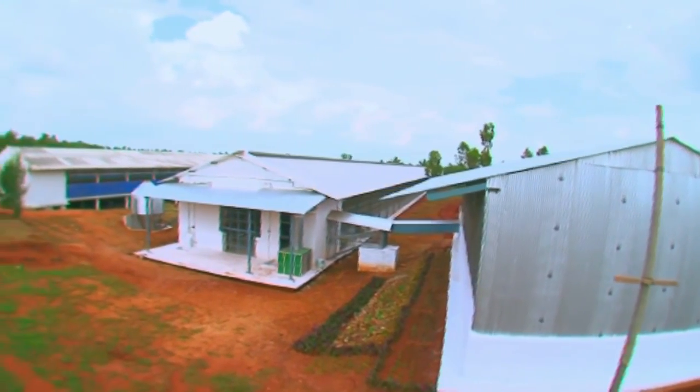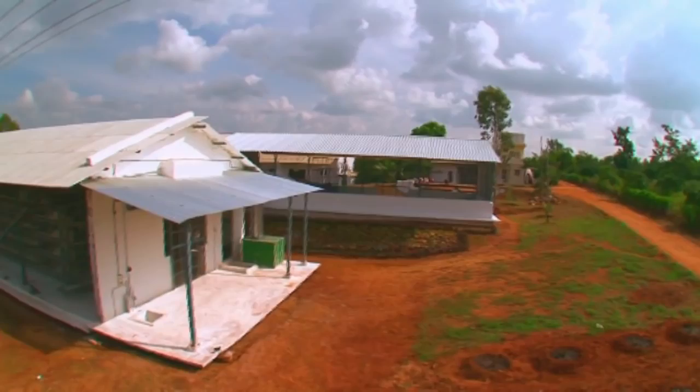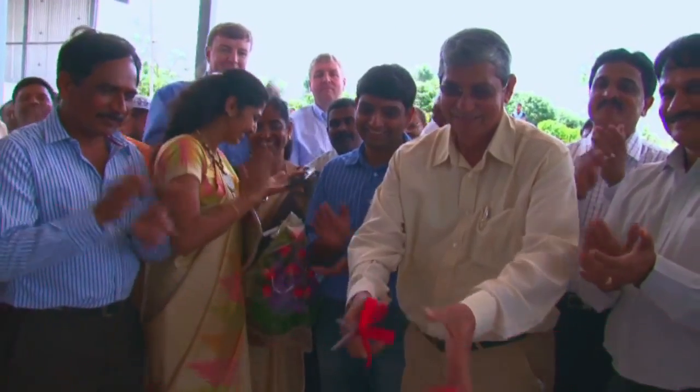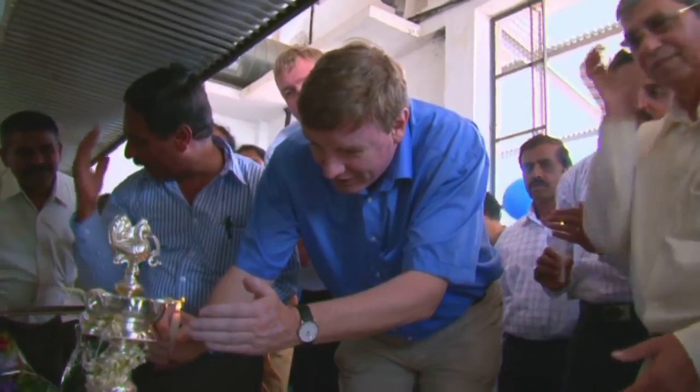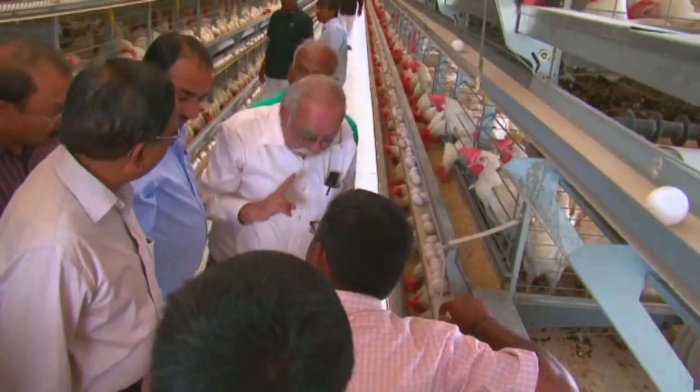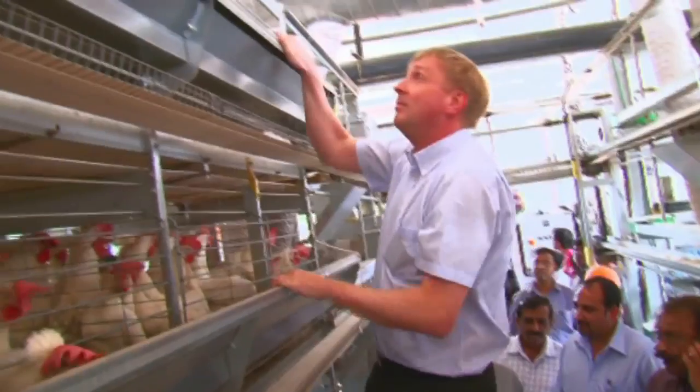By 2013, the implementation was completed by Azra's at Megha Farm and for the first time in India, the open house battery cage system was inaugurated. In just a few months, this system has already proved hugely successful for Megha Farm.